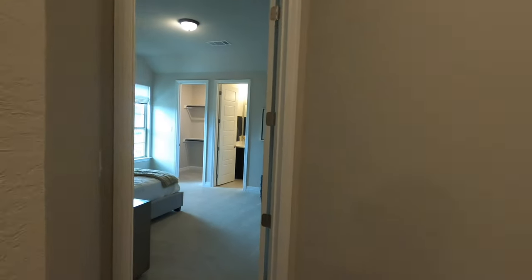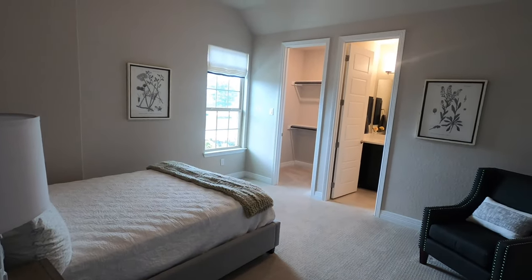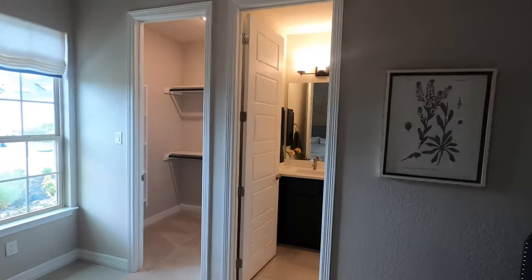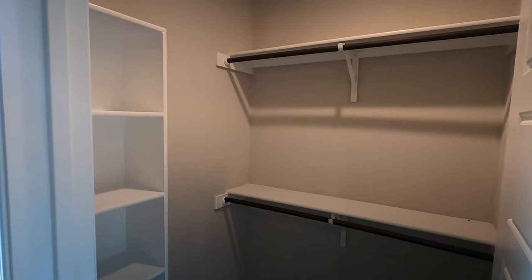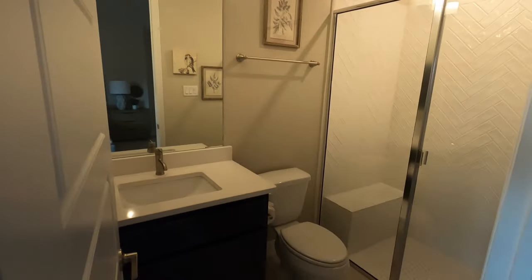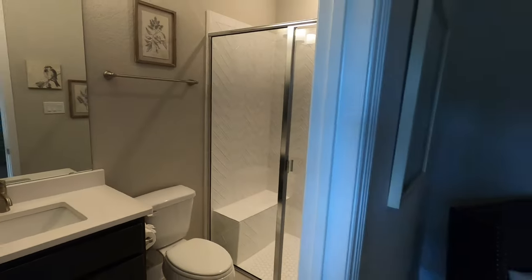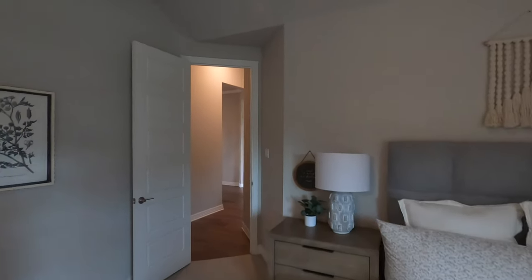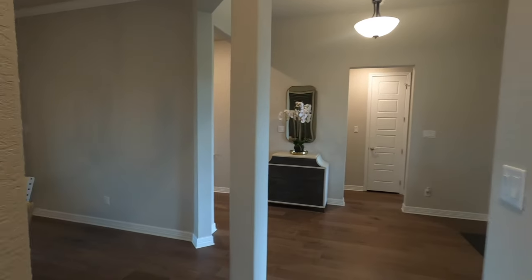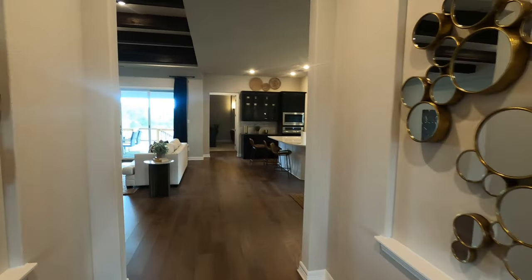Over here you've got your own little suite for a guest bedroom — especially for long-term guests because it's a bigger room. They're going to have that same size closet with a shoe rack, plus their own full-size bathroom with a walk-in shower. It's nice that they're on this side of the house by themselves, giving a little more privacy.